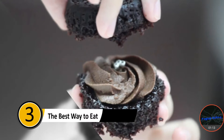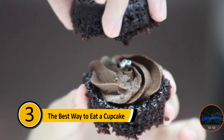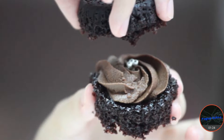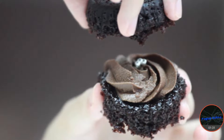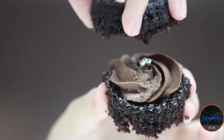Number three: the best way to eat a cupcake. Most people find the frosting on the cupcake to be the best part. Since you cannot fit a whole cupcake in your mouth, you often eat from the top, finishing the frosting before you get to the rest of the cake. If you rip the top off your cupcake and turn it upside down, you'll have frosting in every single bite. Cupcake sandwich, anyone?